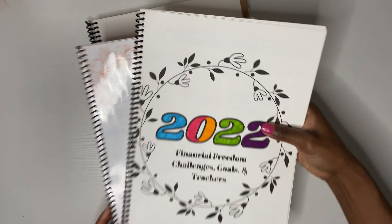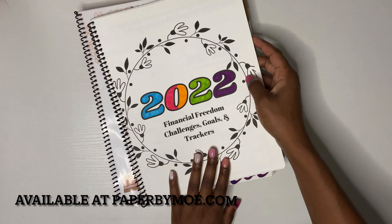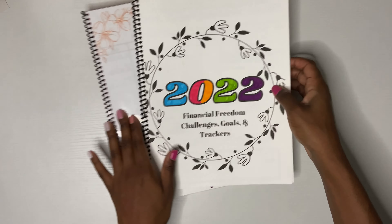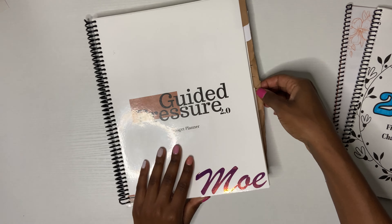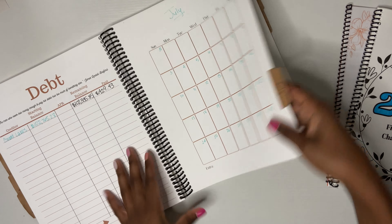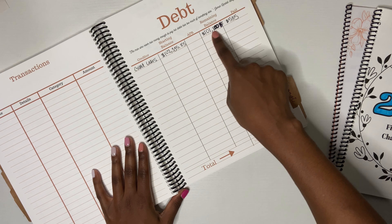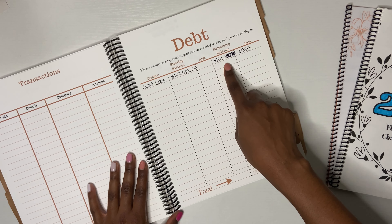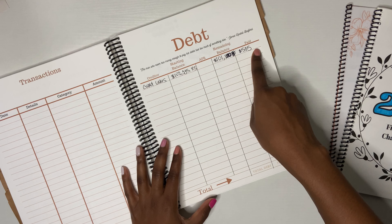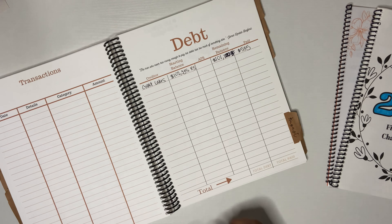We're going to use this to tap into my debt. I also track my student loans in my student loan planner, as well as my 2022 Financial Freedom Challenge Goals and Trackers. We're going to go to the month of August — well, really the end of July — and see that we left off at $101,885. I ended up paying $535 last month. My student loans are with Great Lakes.